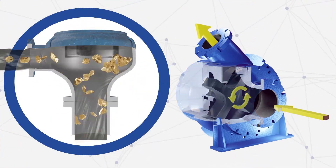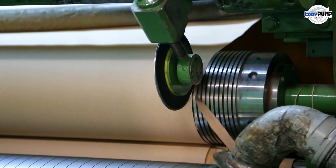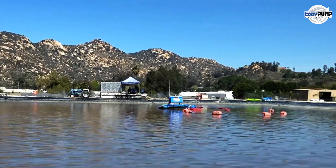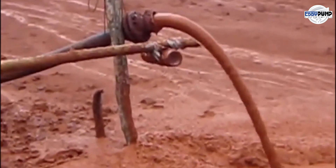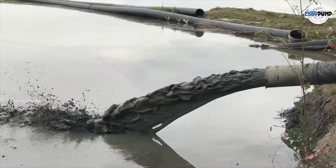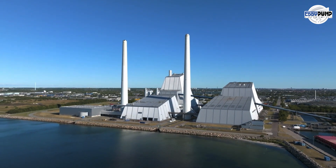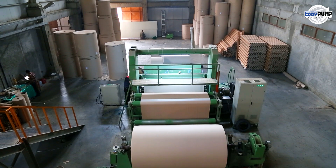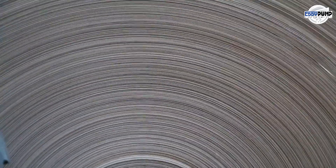Innovative solutions are the key to enhancing efficiency, reducing operational costs, and minimizing environmental impact in the ever-evolving pulp and paper industry. Eddy Pump's pioneering technology is set to transform how pulp and paper manufacturers tackle pumping challenges. With its non-clog design and high solid handling capacity, Eddy Pump presents a game-changing solution that boosts productivity and contributes to a more sustainable and eco-friendly production process, redefining industry standards and propelling it into a new era of excellence.